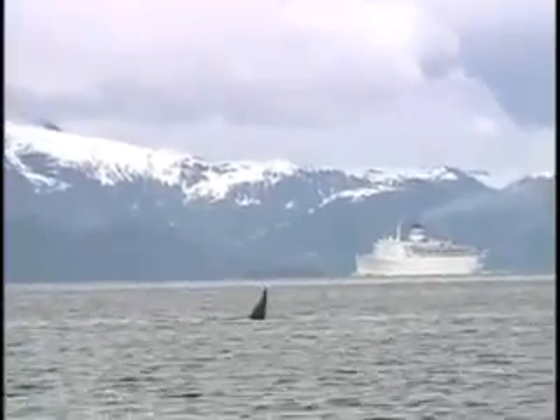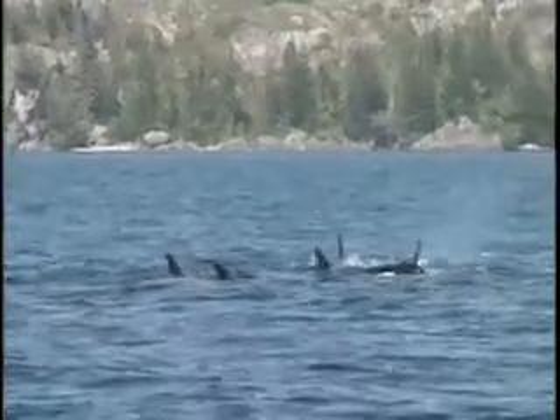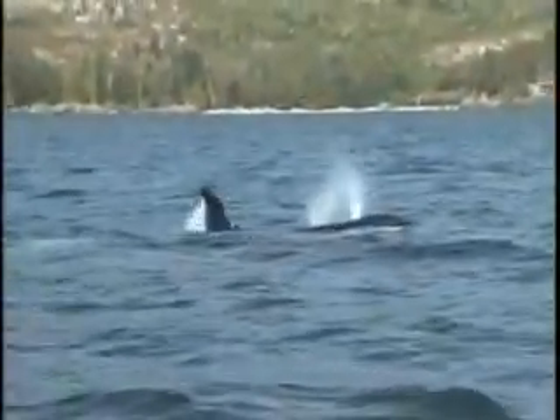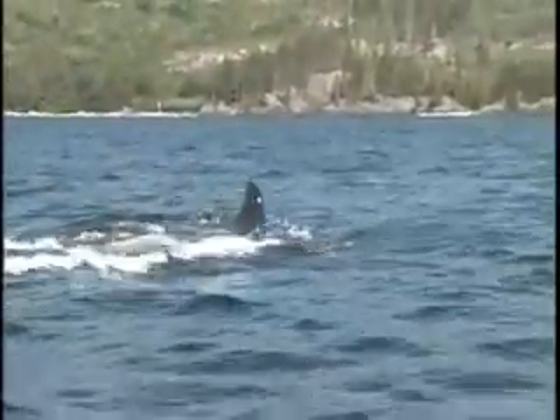Killer whales live in all oceans of the world, from the farthest reaches of the open sea to coastal waters near ice and land. Social mammals, killer whales live in groups called pods. With powerful up-and-down thrusts of their tails, the pod glides silently through water, searching for food.